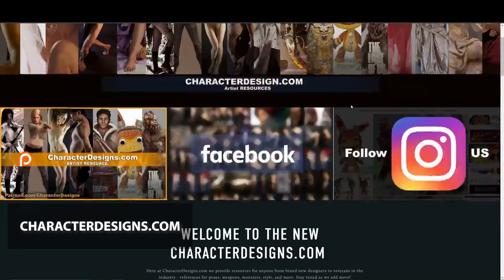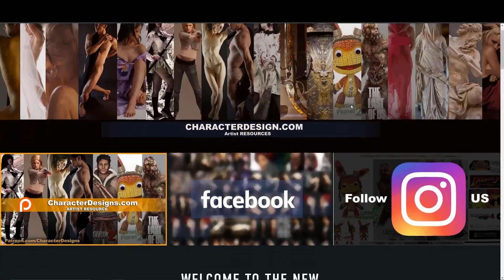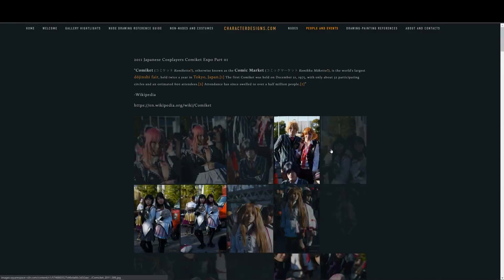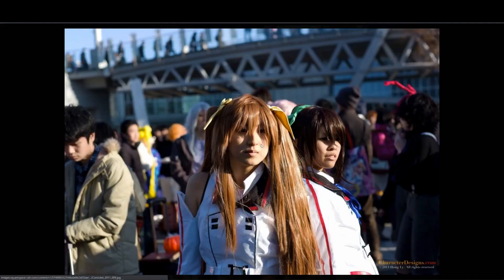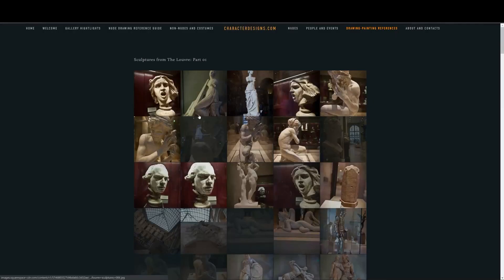First up we have characterdesigns.com - yes, designs with an S, not characterdesign.com. It is worth mentioning that a lot of these websites have not been updated in a while, but they're still a great resource with plenty of pictures to use. This one is really important to me because it's something I used a lot back in my art school days. It's heavy with different resources.